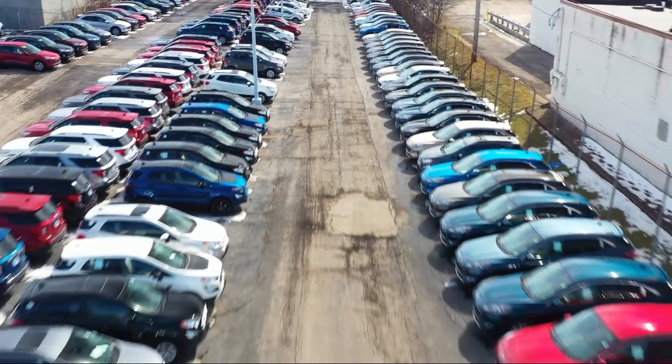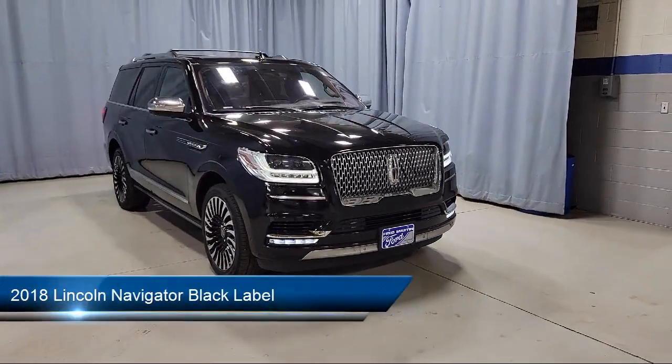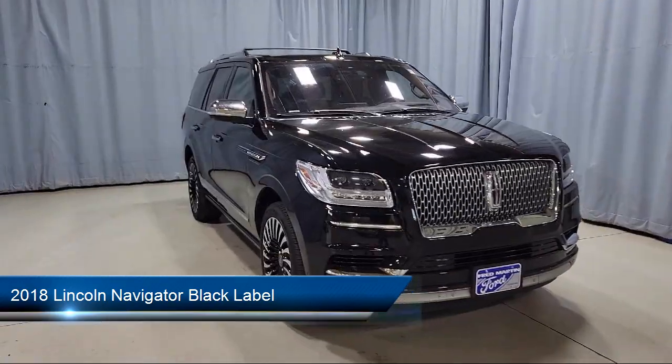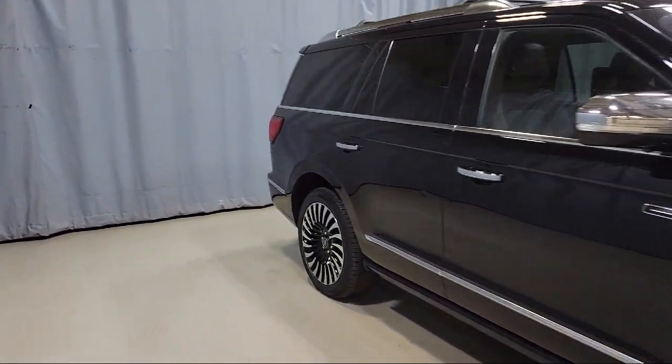Welcome to Fred Martin Ford, and here's a look at another one of our great vehicles from our inventory. It comes equipped with navigation, auto high-beam headlamp control, heated door mirrors, leather-wrapped steering wheel, and Sirius XM satellite radio.